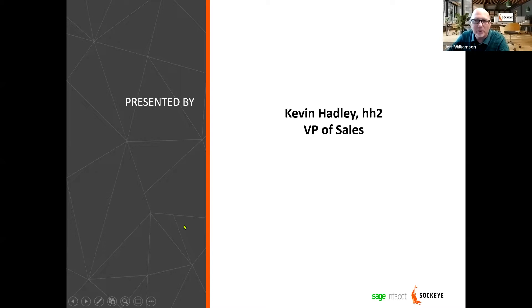Kevin, VP of Sales, I will let you take it away and introduce yourself. Thank you, Jeff. Hopefully everybody can hear us okay. We have been working with Jeff and the team at Skyline/Sockeye for years — actually about 16 years — which has been great.